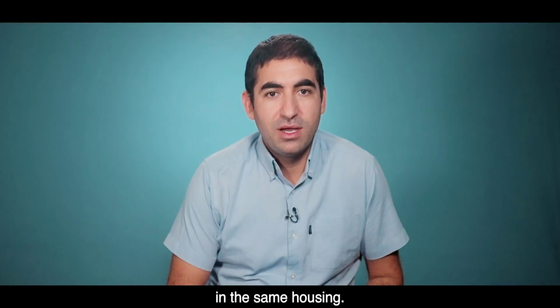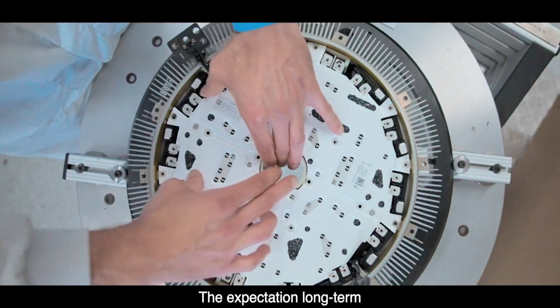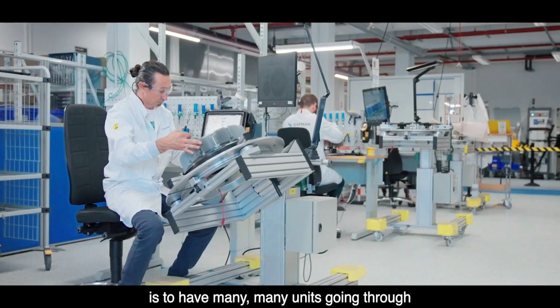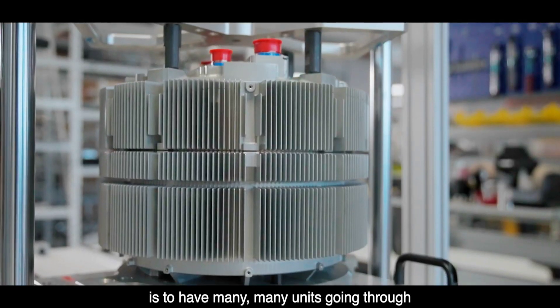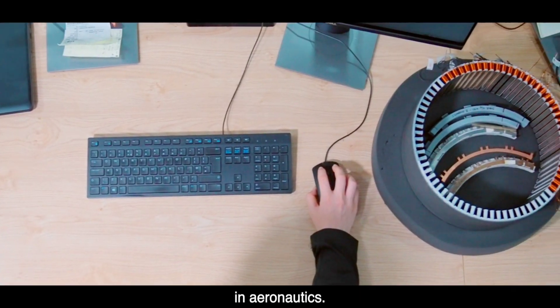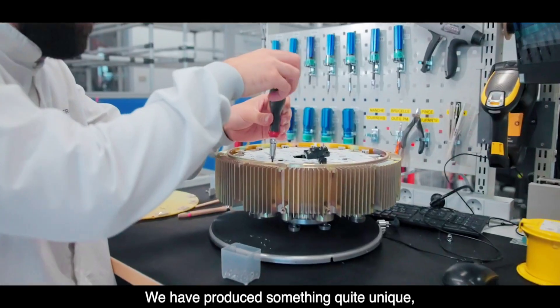Now that it finally got the certification it was after, Safran announced that it will start producing the Engenius 100 next year. Two facilities — one in Eure, France, and the other in Pittstone, UK — will be tasked with making the motors, and they should roll out a combined 1,000 electric motors each year.